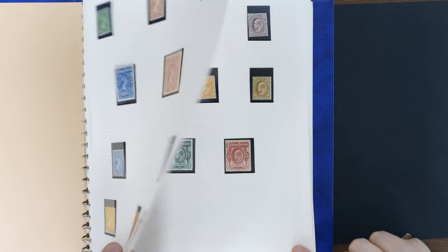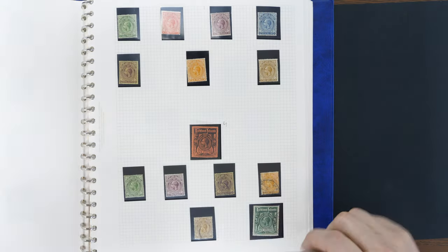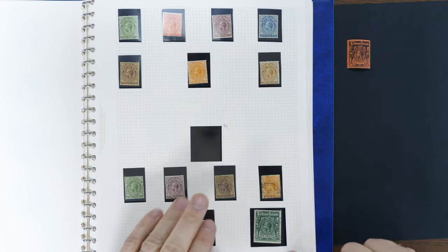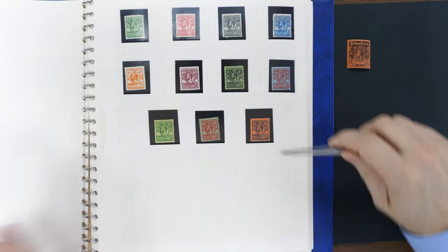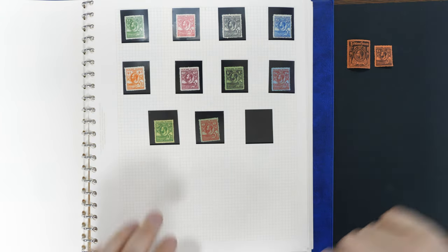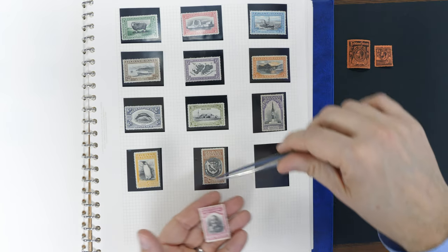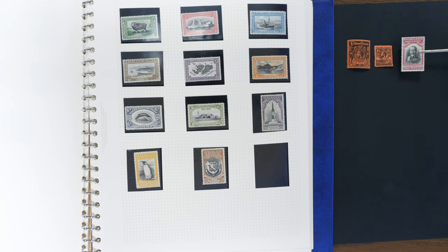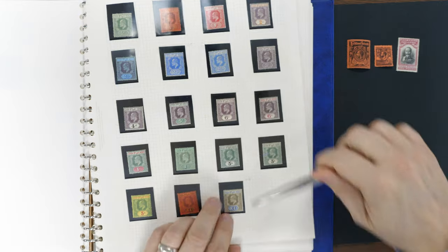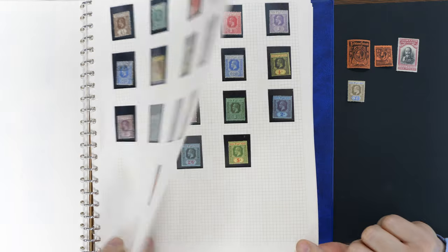Here we go, we're on Falkland Islands — these grand old high values, look at these things. There's a pound black on red George V, and then we've got the tiddler, the whale and penguin, so-called one pound. And then we've got the daddy of all British Empire pictorial sets, the 1933 centenary — I'll pull the pound out. Isn't that fabulous? I quite like that Fiji brown and blue, it's quite an unusual color combo.